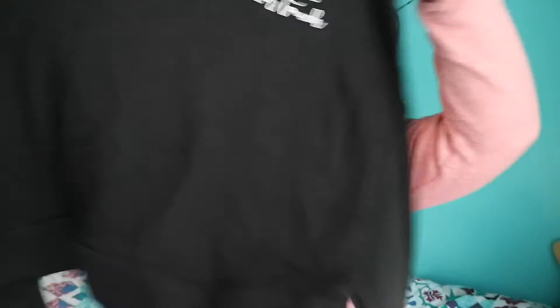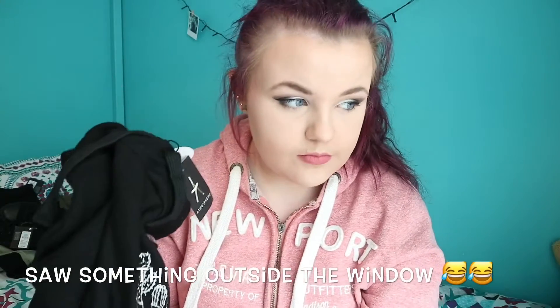The next thing I got are leggings. I picked up five pairs because all mine are disappearing. I got three matte black pairs and two shinier pairs, and they were all 3.50 each. The last thing from Penny's was this hoodie — it's black and cropped, and it has little cactuses on it that say 'do not touch' because they're prickly. This was ten euro.